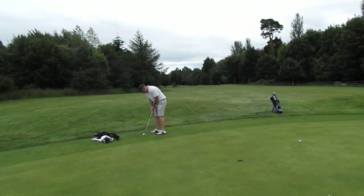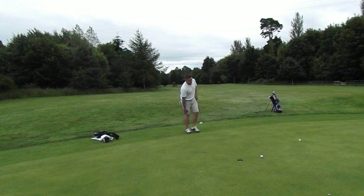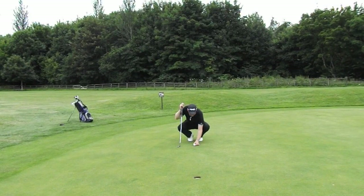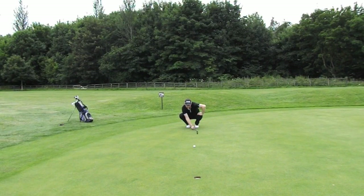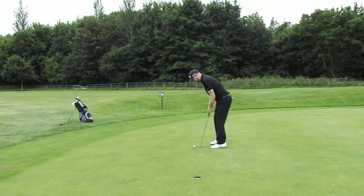So Ben to tidy up for his four — oh, unlucky. Good effort. I'm just right, so I've got six foot, about left to right into the wind. Let's see if we can go one up early on him.